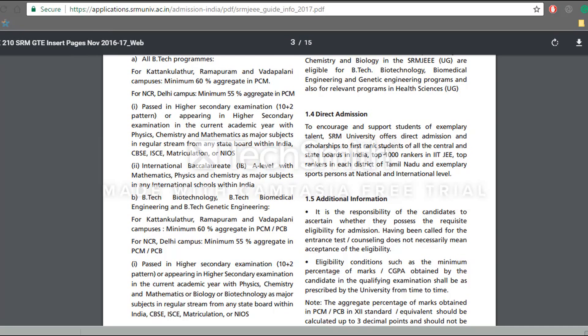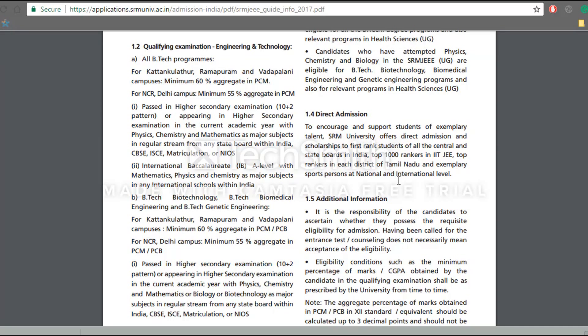The university also offers direct admissions to first rank holders of many central and state boards in India, or top 1000 rankers in IIT JEE, that is the JEE May 2017.